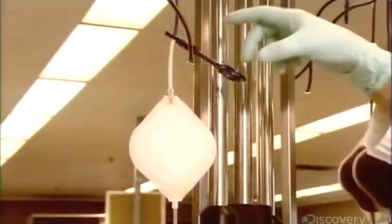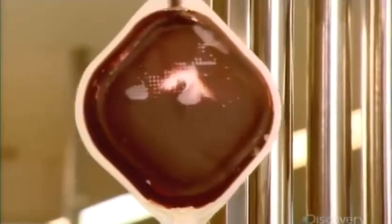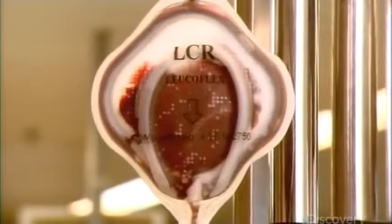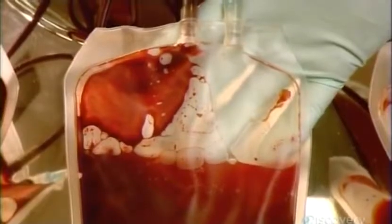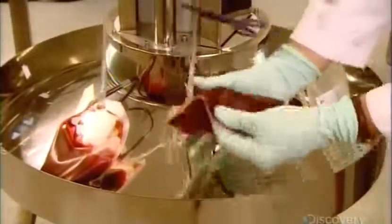Finally, they filter out the white blood cells from the red blood cells using what's called a leukoreduction filter. They also introduce an additive solution into the red blood cells and mix it all together. The additive helps the red blood cells survive for 42 days, both inside a fridge and during transportation to the hospitals.